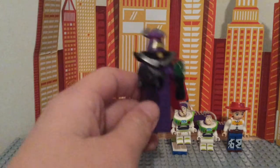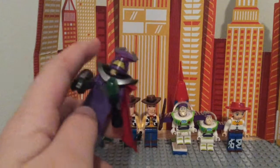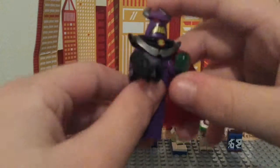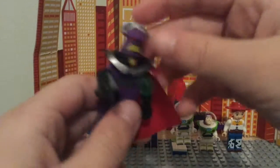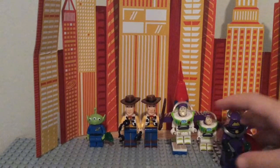We got the bad guy, Zurg. He's got a cool head, his gun, a torch kind of thing, and what I'd call a collar — actually it's a very cool cape. His face is perfect for the name.